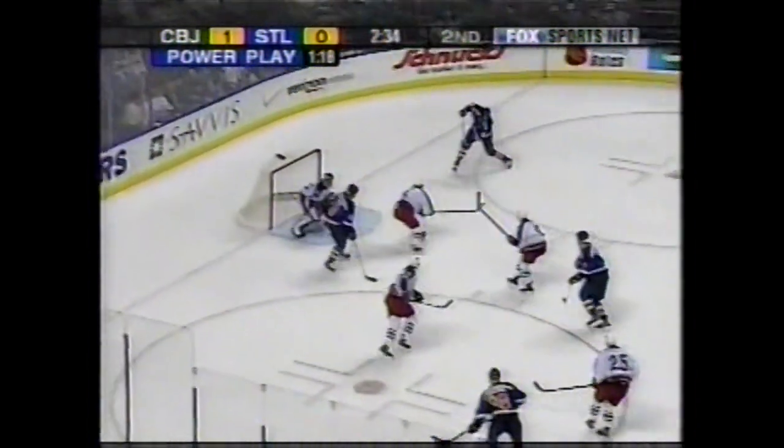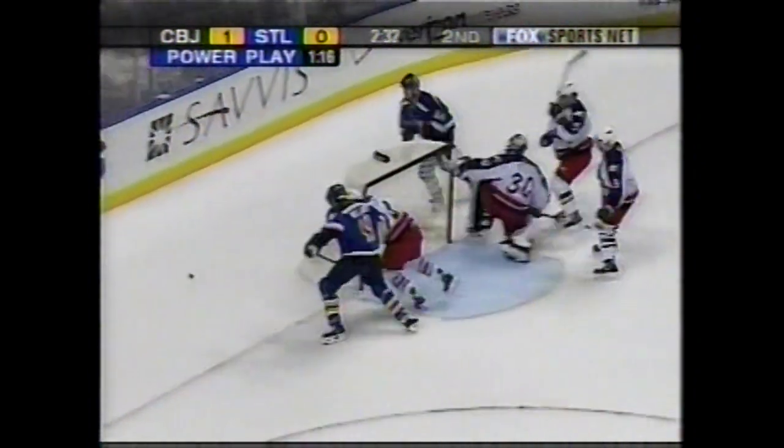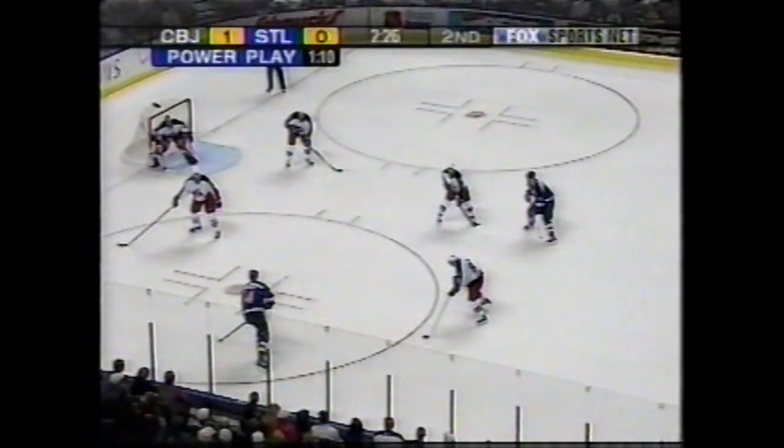Dimitra. Back door. Back door — Pronger shoots. Denny. Huge save. Probably the save of the hockey game. It's amazing how fast he gets from his right to his left. That looked like a slam dunk goal.